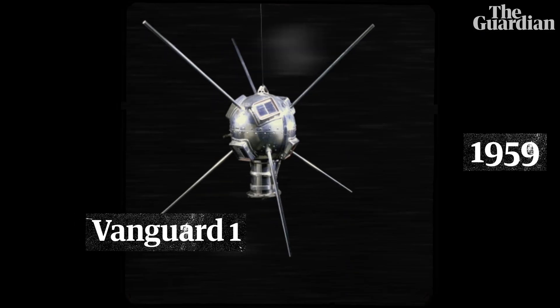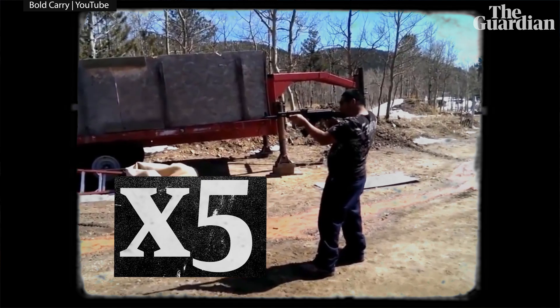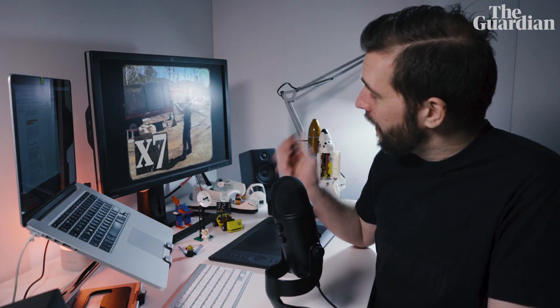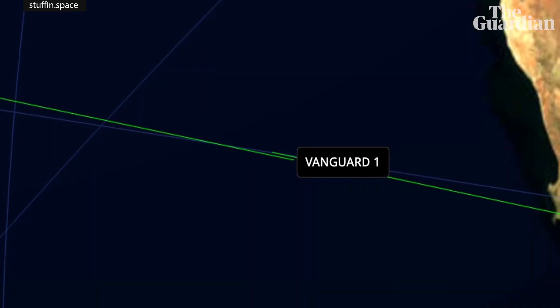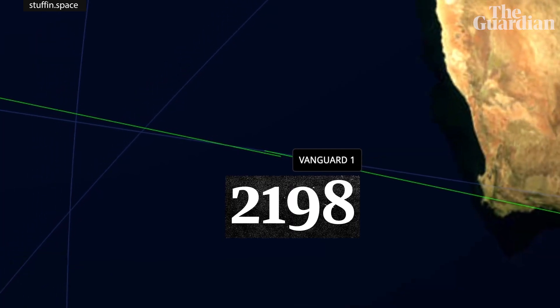The only trouble is, after contact with it was lost in 1964, it's become a 1.5kg deadweight moving 10 times faster than an AK-47 bullet. Anything getting in the way of that is going to have a seriously bad day. And until its orbit decays and it gets pulled back into the atmosphere to burn up, junk like this can keep going around Earth for decades or even centuries to come — like Vanguard 1, which isn't expected to stop doing laps until 2198.